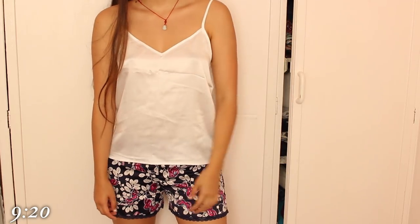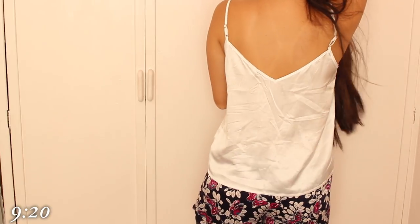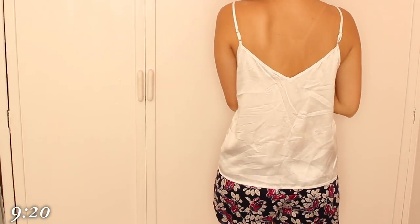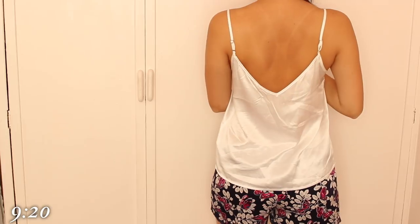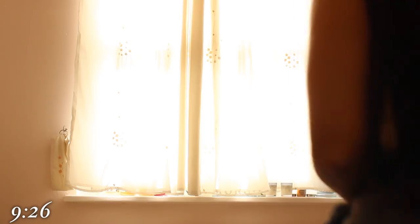I get out of my pyjamas. You guys often ask where I get my silk PJs from and they are from LilySilk, which is a website where you can get really high quality silk. You can often get freebies and find really good coupon codes so I'll leave them all in the description box below. I then change into a fancy top and some jogging bottoms because you can't see my lower half.